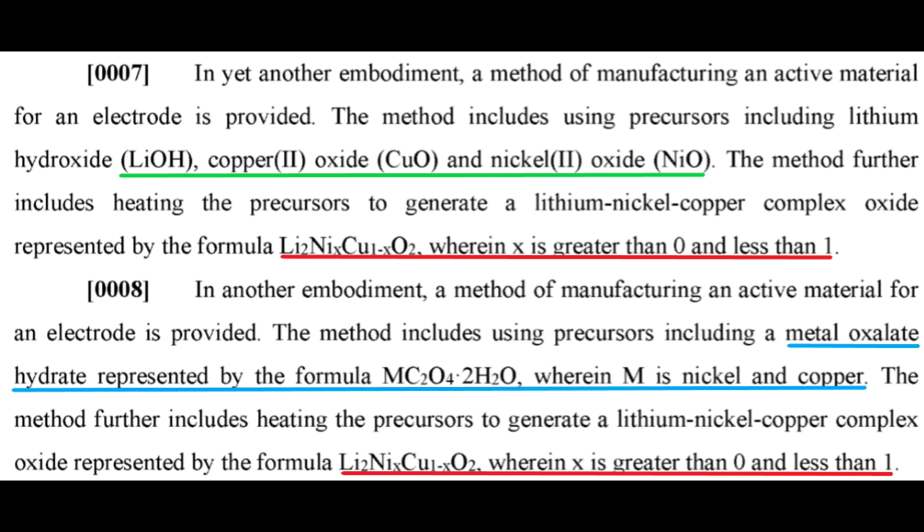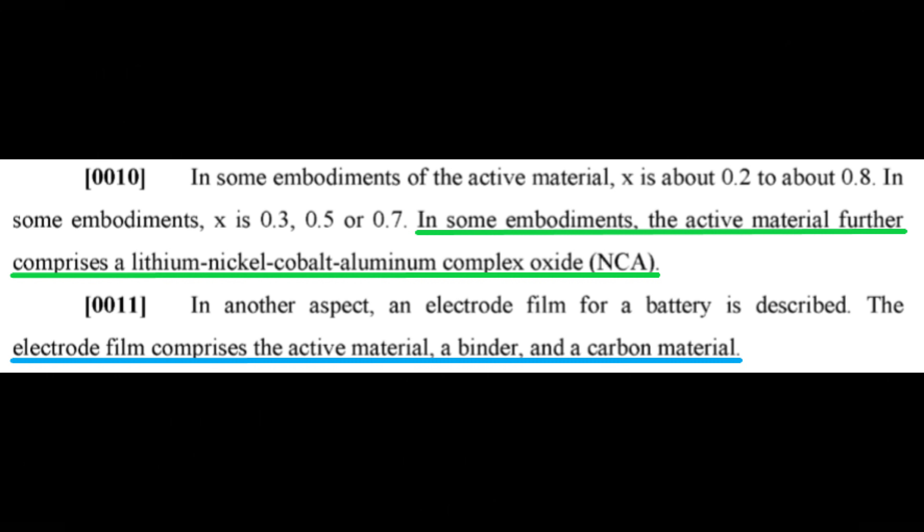Paragraphs 10 and 11 explain that the LNCO material can be mixed with binders, carbon materials, and other cathode materials like Nickel Cobalt Aluminum, also called NCA, which is the material Tesla currently uses in their battery cathodes. Tesla doesn't say in this part of the patent why they would want to mix the LNCO material with the NCA material, but that will be explained shortly.